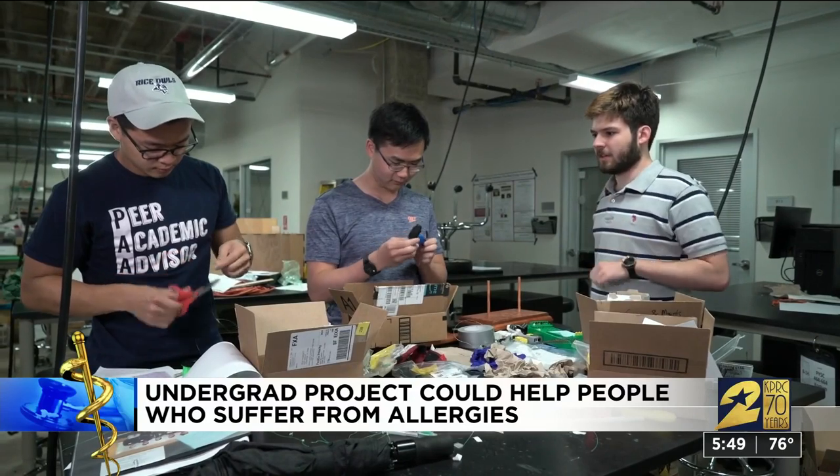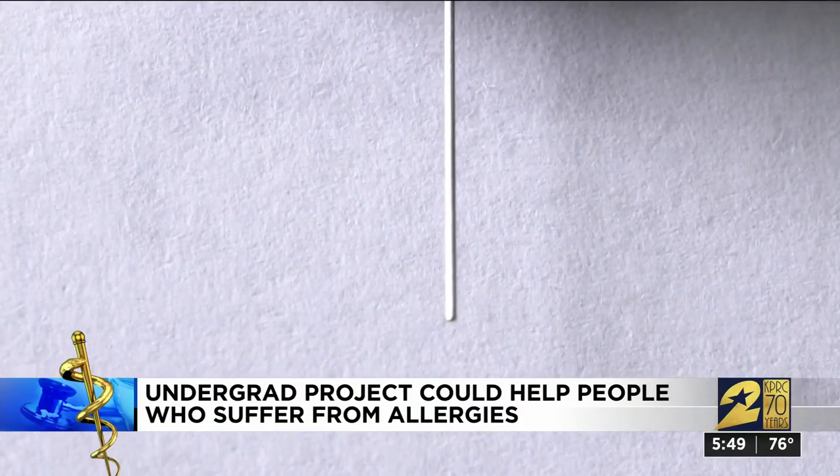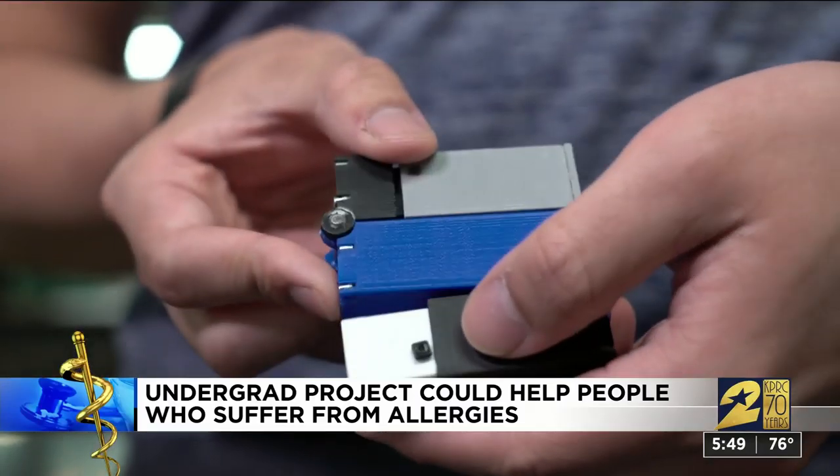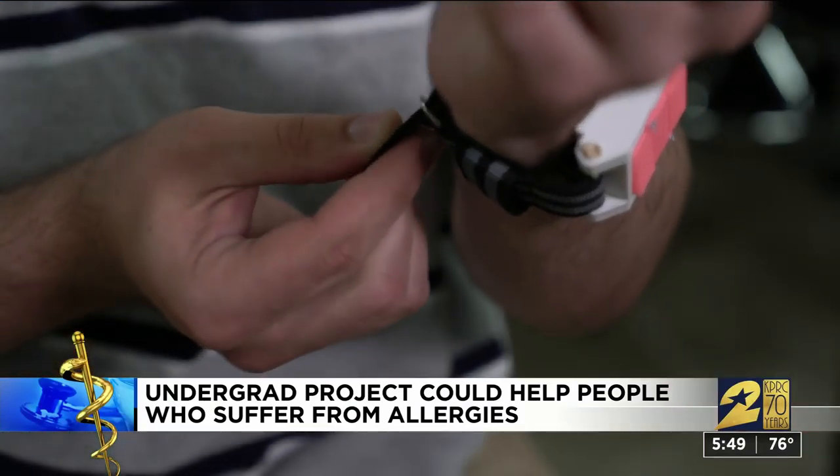With that information, this group of friends combined their brains and bond to invent something better — an injection device so portable it could fold in three pieces, fit inside a watch. And from that, EpiWear was born.